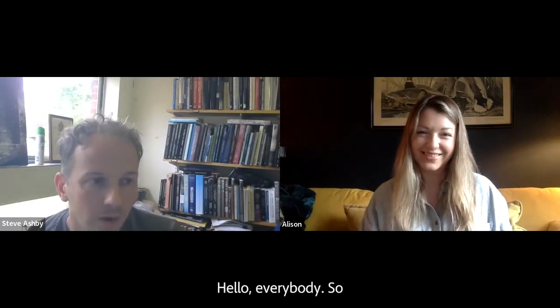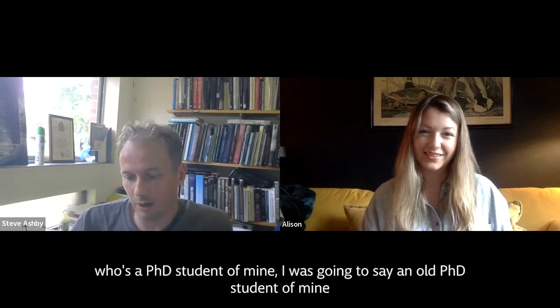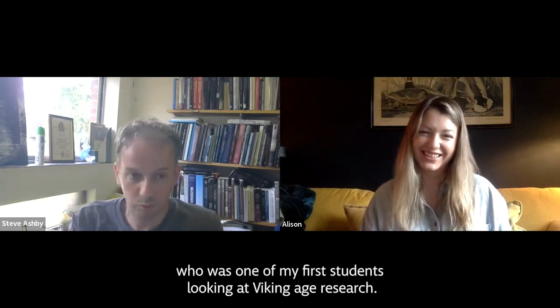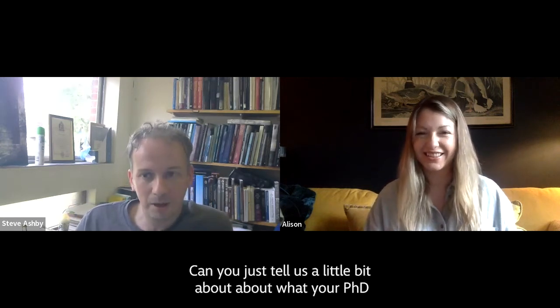Hello everybody. So I've got with me now Alison Lenners, who's a PhD student of mine — a PhD student of mine from a few years ago — who was one of my first students looking at Viking Age research. So hello Ali. Hi, so good to see you. Can you just tell us a little bit about what your PhD project was all about?